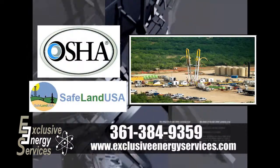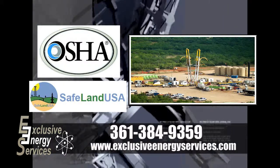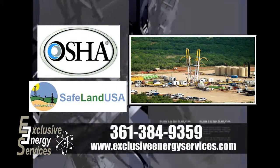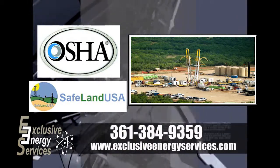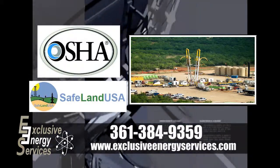Exclusive Energy Services LLC strives to be current with all its safety compliance training required by OSHA and most energy companies. EES has 100% of its employees complete with the PEC safety land training. Verification rosters for training and monthly safety meetings are available upon request.